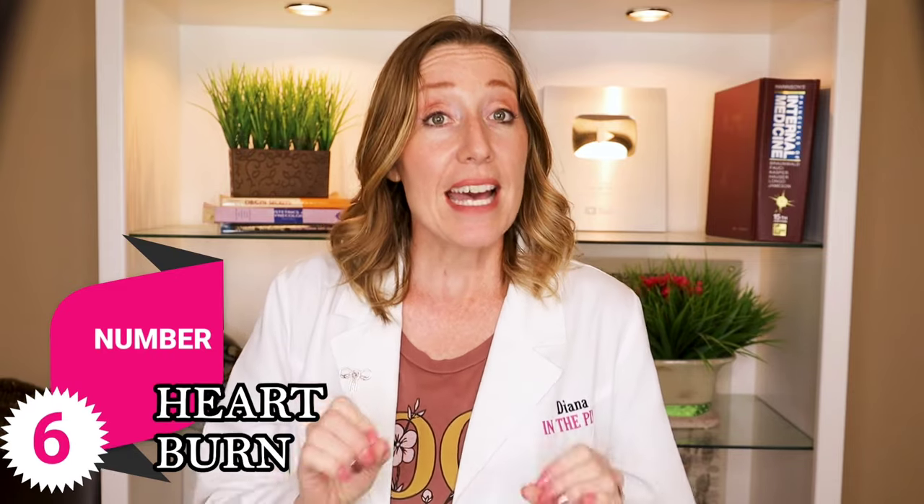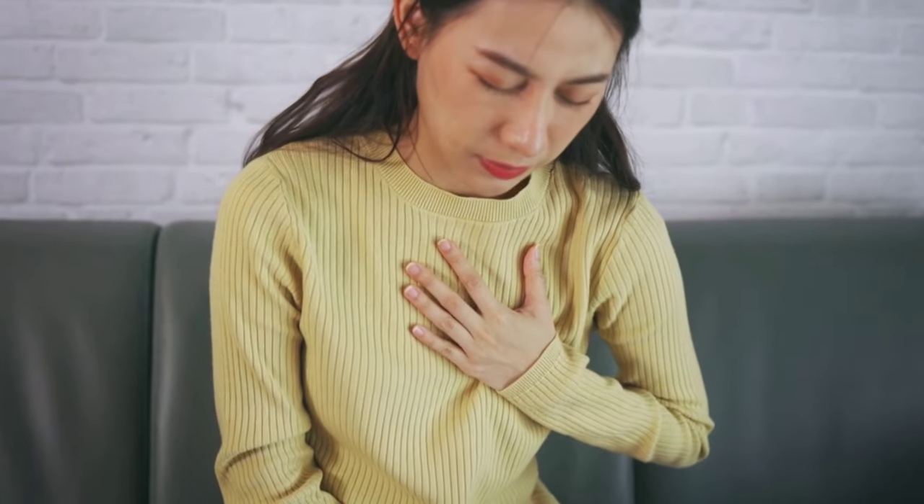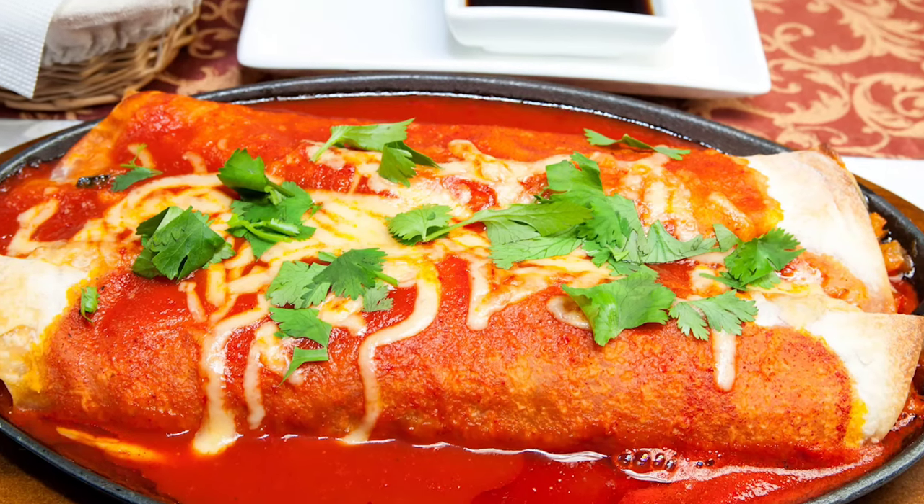Number six: heartburn. Super common during pregnancy because the pregnancy hormones can relax the smooth muscle at the bottom of your esophagus, allowing stomach acids to flow back up into your esophagus, which causes heartburn. Also, your enlarging uterus puts pressure on your stomach, forcing acids up into your esophagus as well. You can try to manage heartburn by eating more frequent and small meals, avoiding spicy and fatty foods, not eating right before you lay down, and avoiding tight clothing. Sugar-free gum might help, sometimes just a glass of milk can help, and there are over-the-counter antacids you can use — talk to your OB about which ones they want you to take.